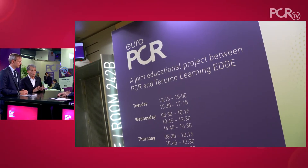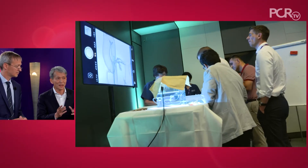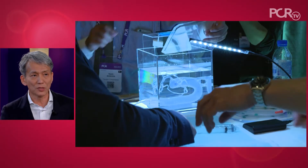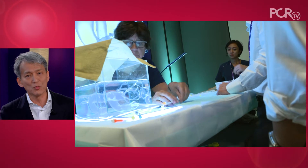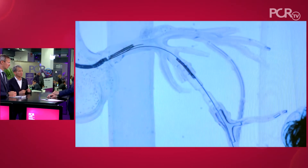When you're working on stent dislodgement, what is the process of simulation-based learning? Basically, it starts with a scenario — which particular case we encounter today? For example, a stent dislodgement in the mid-LAD. After that, we have an open discussion: what is your knowledge about this case? Then we move to the simulation-based hands-on program, followed by the debriefing.